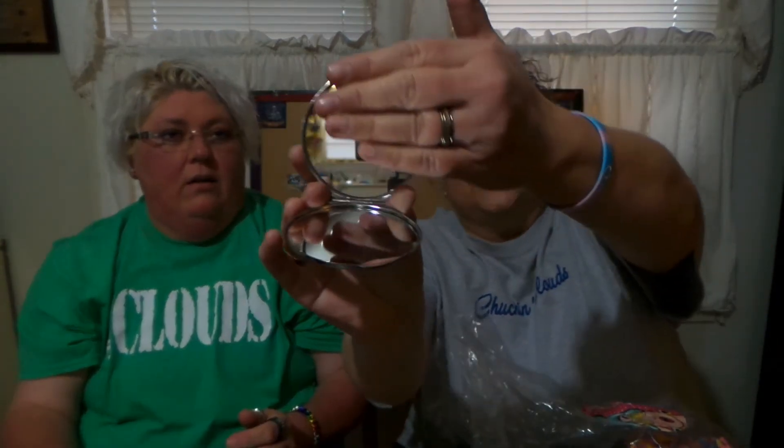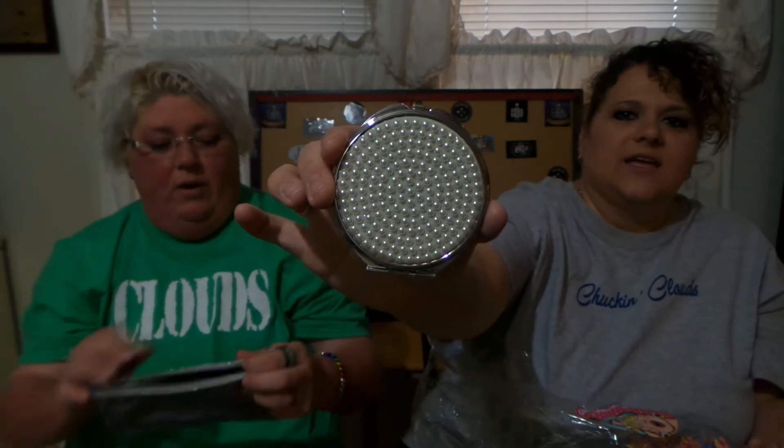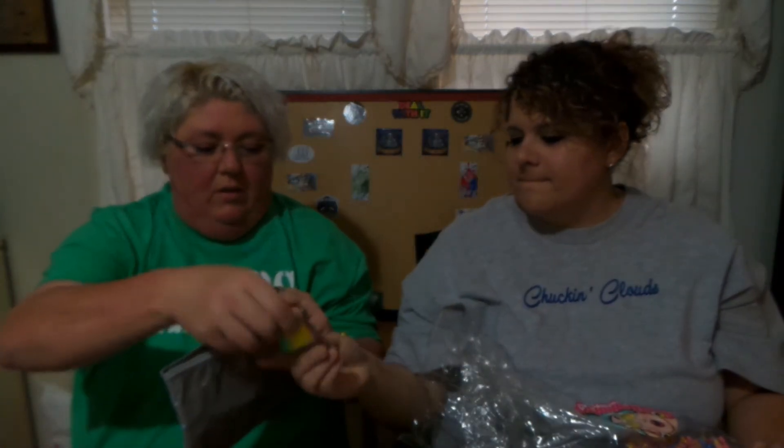Oh awesome — this can be used as a makeup bag or for your vape juice. It's plenty big. Check it out — it has a mirror on both sides and some nice little beadwork, like wonderful little pearls. Pretty handy dandy. I'll put that in my little bag.